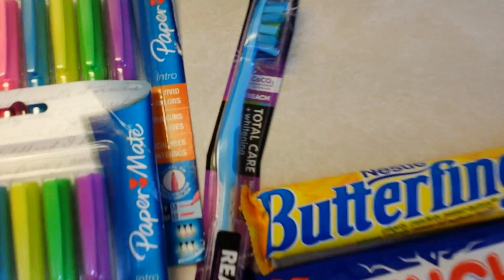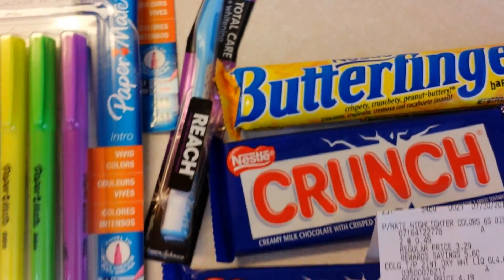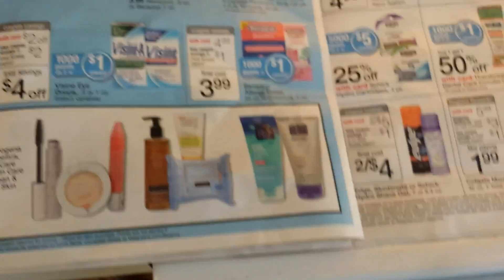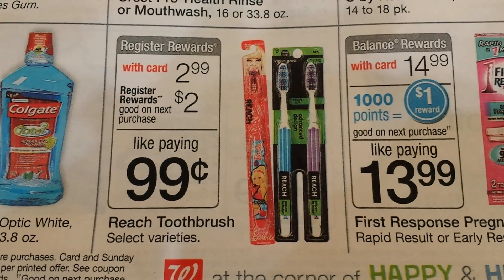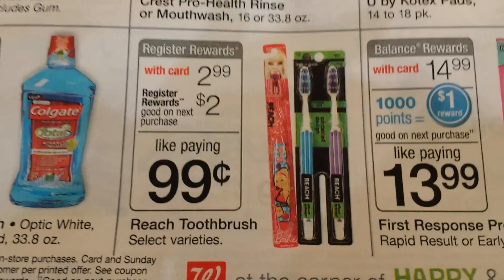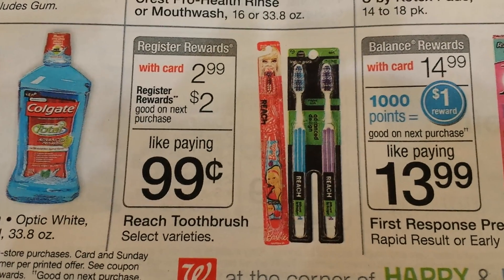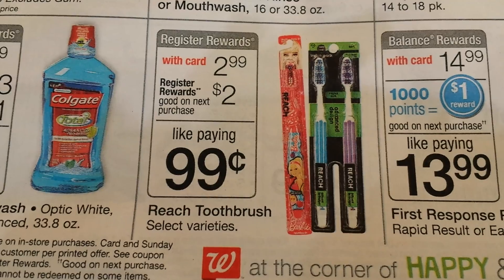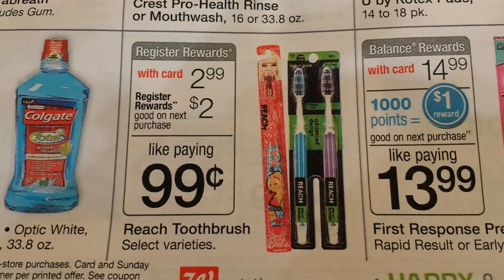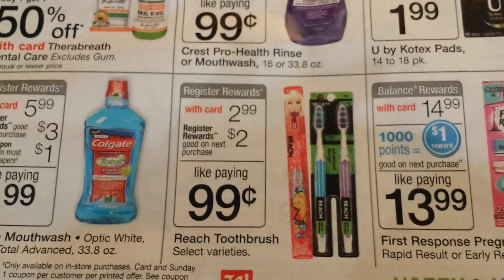Next we do the Reach toothbrush — notice this says Total Care, not Crystal Clean. This very nice toothbrush is 99 cents once you get all the deals off it. With the card they're $2.99 and you get a $2 register reward back — think extra care buck. There's also a printable internet coupon for $2 off, so I used that. The coupon beeped, so the cashier needs to pull out the toothbrush and confirm it's the Total Care one, not the Crystal Clean, which is excluded. The exclusion of the Crystal Clean was on the internet printable coupon, not in the Walgreens store.